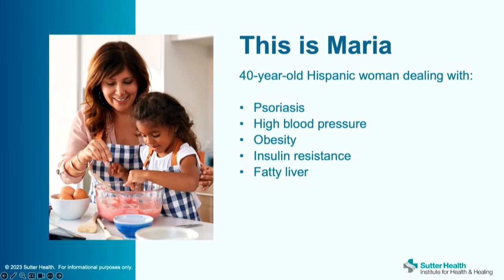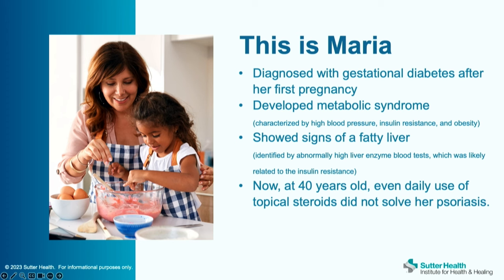I always like to start with a case. This is a patient of mine, a 40-year-old woman who had multiple metabolic issues — obesity, high blood pressure, insulin resistance, metabolic syndrome, and fatty liver. The autoimmune condition she was dealing with was psoriasis. She was diagnosed with gestational diabetes, then later developed metabolic syndrome and showed signs of fatty liver with abnormal liver blood tests. Daily use of topical steroids, the standard treatment for psoriasis, was not helping at all.